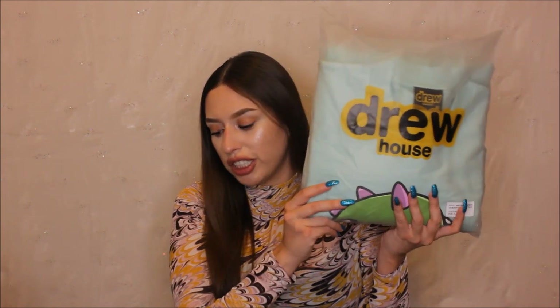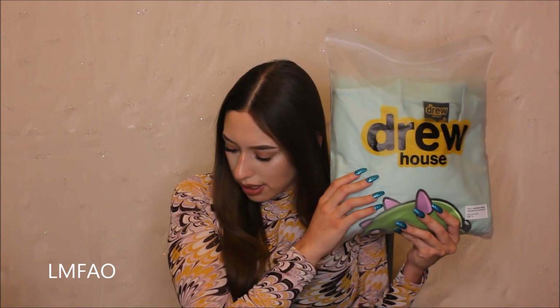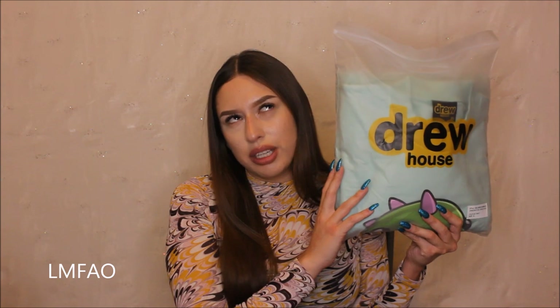This is the star of the show — everything else doesn't matter, this is the reason you clicked on this video. His shirts and clothing items come in these resealable Drew House branded bags, not in a clear bag. It says Drew House right here. This is the Dino Drew Deconstructed Crew Neck.